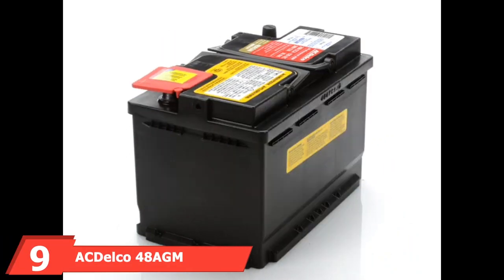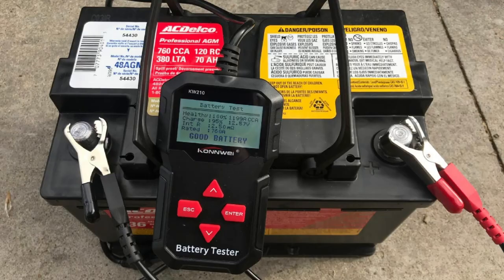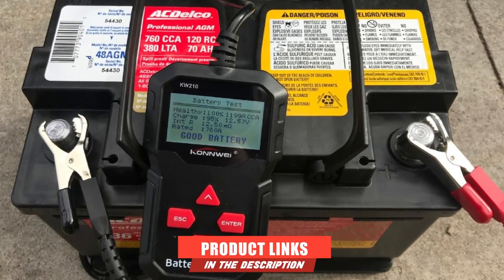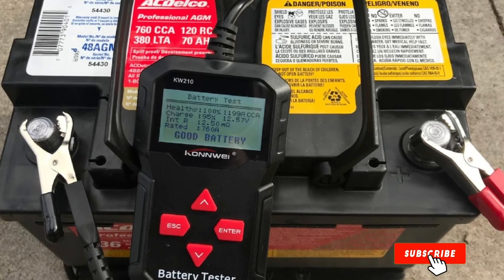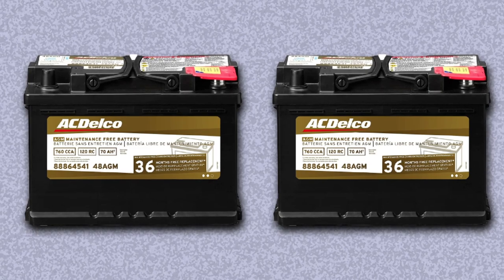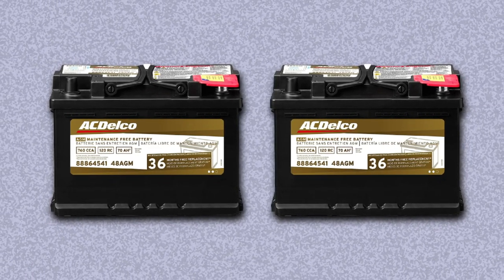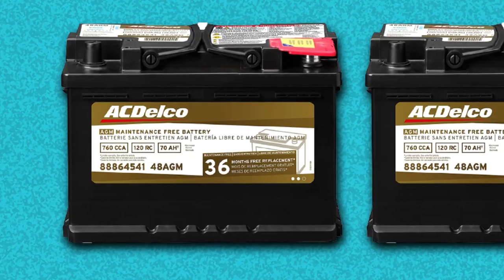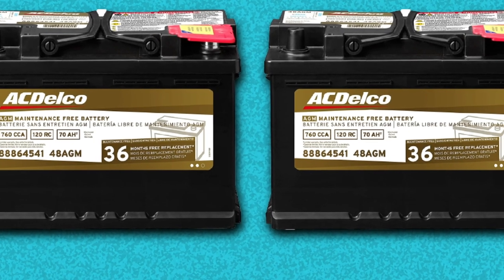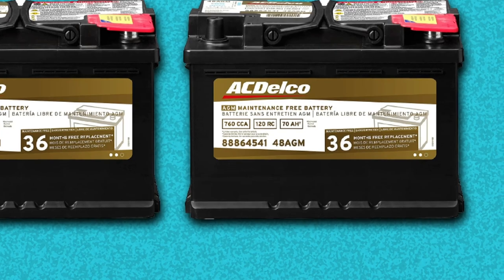Next at number 9, we have the ACDelco 48 AGM Automotive Battery. This battery by ACDelco is one of the best heavy-duty truck batteries on the market today. Equipped with high-density negative paste and silver calcium-stamped alloy, the ACDelco 48 AGM Battery is designed to provide better performance and increased battery life. It features a robust envelope separator that is puncture-resistant, guaranteeing fewer short circuits. The battery also features improved acid circulation so that it stays cool longer than many other models.